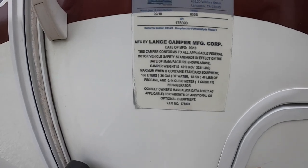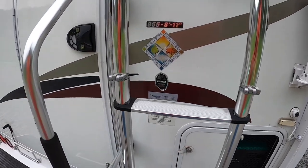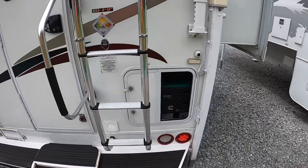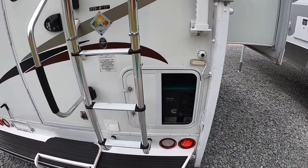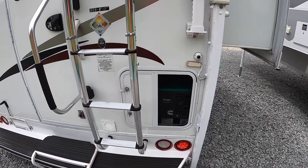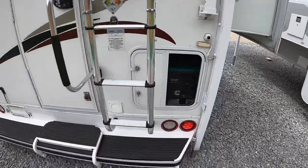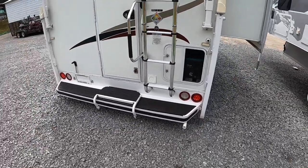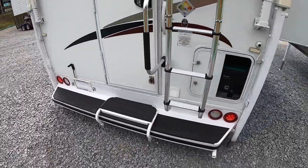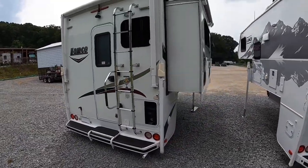That right there says 3,331 — that's a little off. The inside number is what you go by; I'll show you that in a little bit. It does have the onboard propane-ran generator — the Onan, the 2,500 LP. Then you've got the little fold-down step that, when it's on the truck, makes it easier to get into. That should be about it for the back.